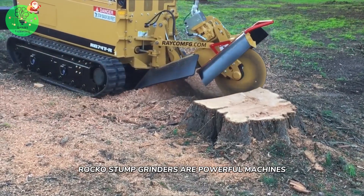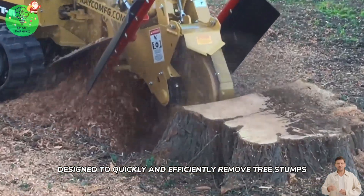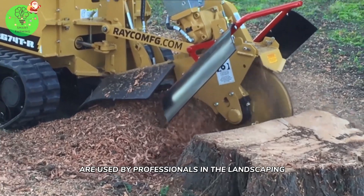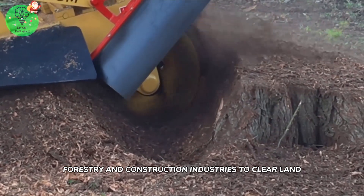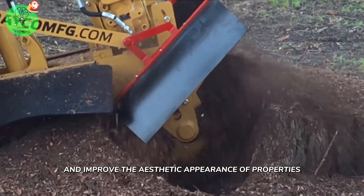Rago stump grinders are powerful machines designed to quickly and efficiently remove tree stumps. These grinders are used by professionals in the landscaping, forestry, and construction industries to clear land, prepare building sites, and improve the aesthetic appearance of properties.